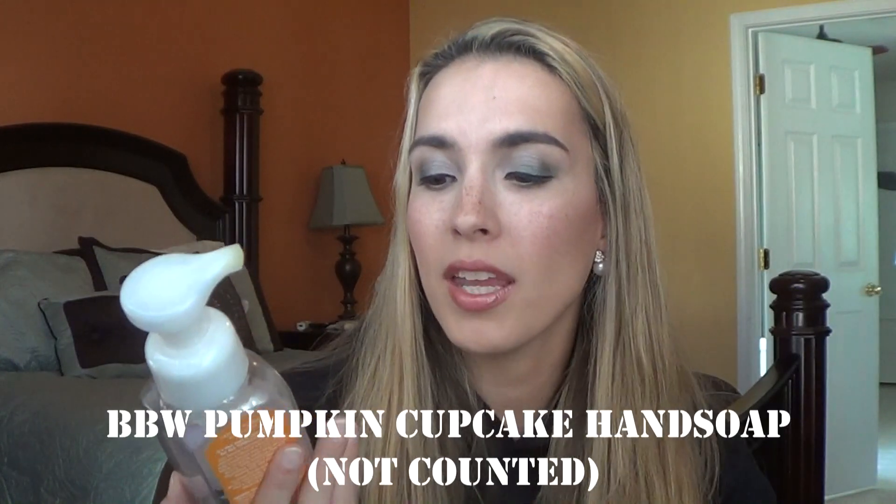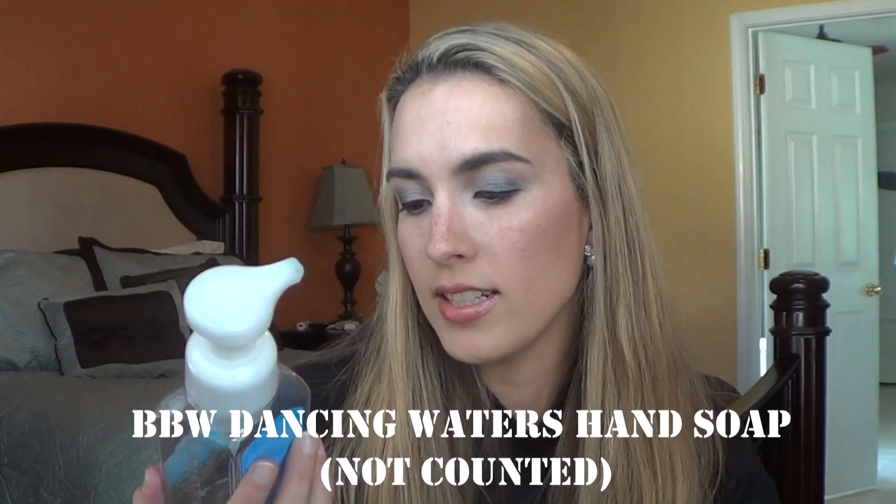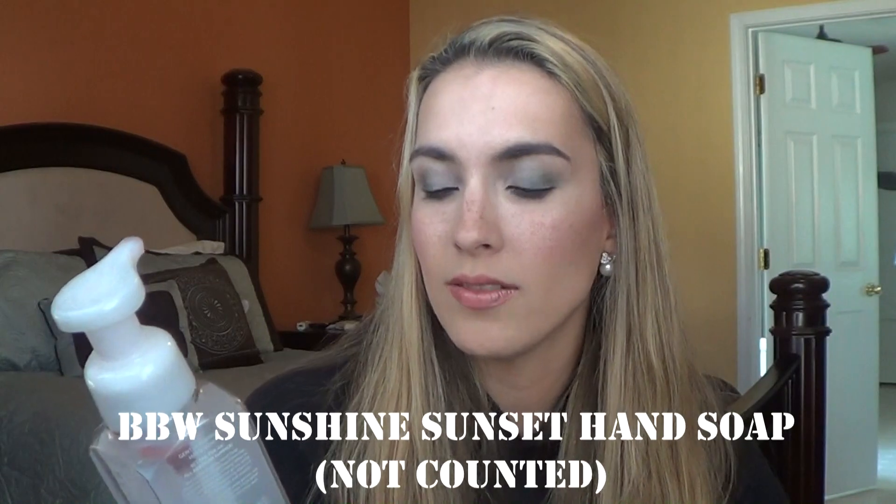I finished a couple of hand soaps: the Bath & Body Works Pumpkin Cupcake with baked pumpkin and whipped vanilla frosting — I have a backup and will repurchase it in the fall. The Bath & Body Works Dancing Waters is fresh and clean with a hint of water lily — my husband's favorite. And the Seaside and Sunset is a blend of sun-kissed vanilla and summer petals. We love our fruity and vanilla scents, so I'll continually rebuy Bath & Body Works foaming hand soaps.